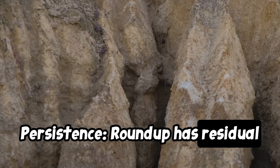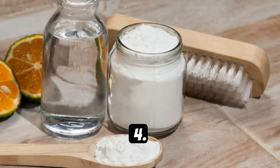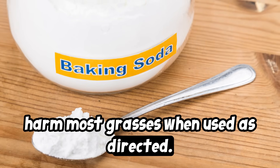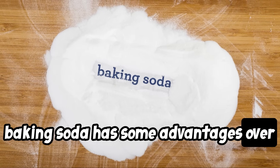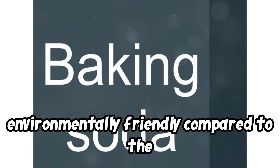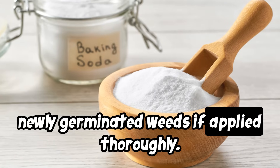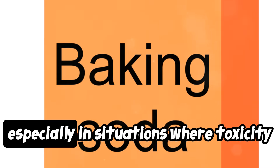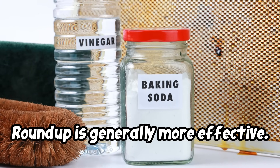Three, persistence — Roundup has residual activity in the soil that prevents new weeds from germinating for some time. Baking soda provides no residual weed prevention. Four, selectivity — Roundup formulations like Roundup for lawns are selective and won't harm most grasses when used as directed. Baking soda can potentially damage desired plants if not carefully applied. However, baking soda has advantages: it is non-toxic and environmentally friendly, very inexpensive, and can be effective on small, newly germinated weeds if applied thoroughly. So while not as powerful as Roundup, baking soda can provide a natural, affordable option for spot-treating weeds, especially where toxicity is a major concern. For larger weed infestations or persistent perennial weeds, Roundup is generally more effective.